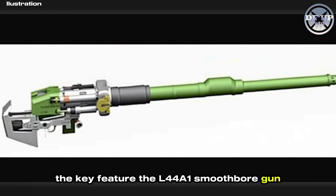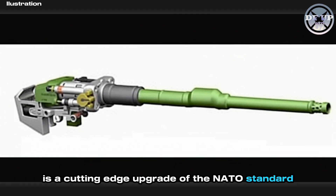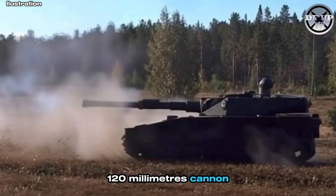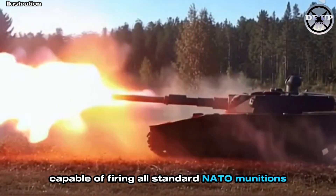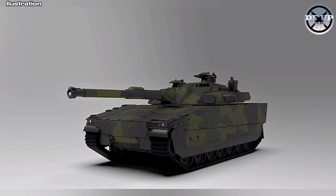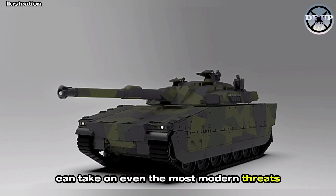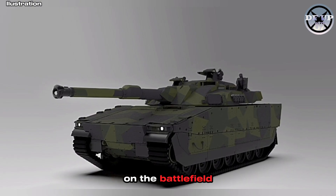The key feature, the L44A1 smoothbore gun, is a cutting-edge upgrade of the NATO standard 120mm cannon, capable of firing all standard NATO munitions, including armour-piercing and programmable rounds. This means the CV90120 can take on even the most modern threats on the battlefield.